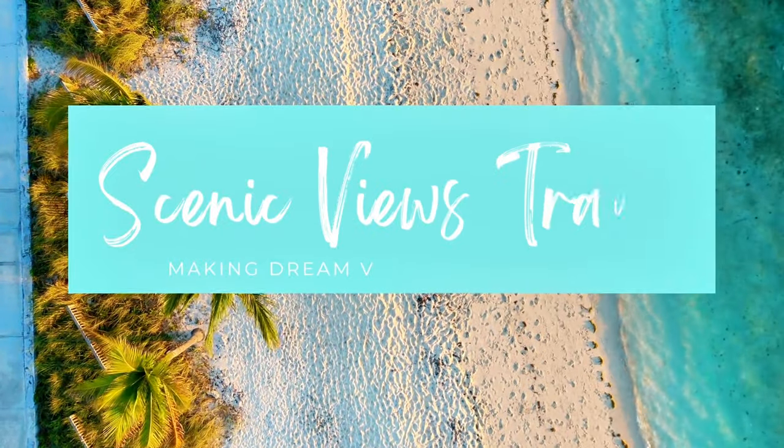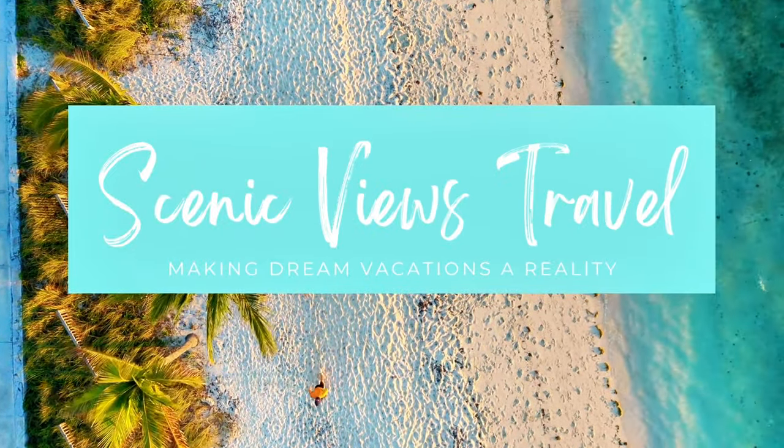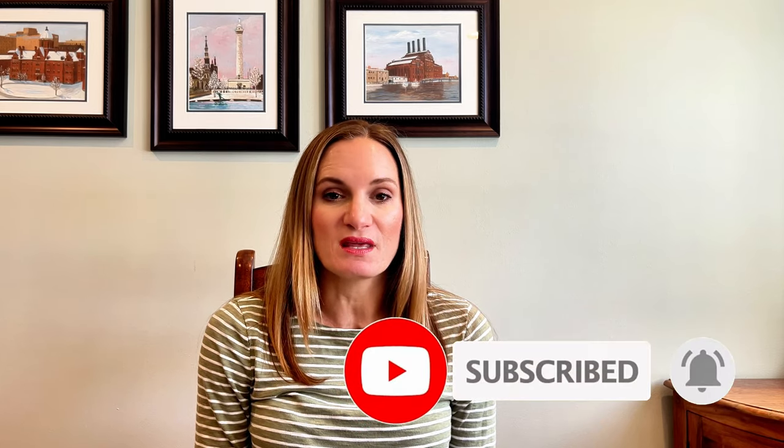Hi, my name is Asai. I am a travel advisor and owner of CNFU's Travel. In January of 2024, I took a travel agent FAM to the Riviera Maya and Costa Mujeres areas of Mexico, and Catalonia Playa Maroma is one of the resorts that I toured. If you'd like to see some of the other resorts that I toured, I'll link those down below or on the screen somewhere. But let's go ahead and get started with Catalonia Playa Maroma.